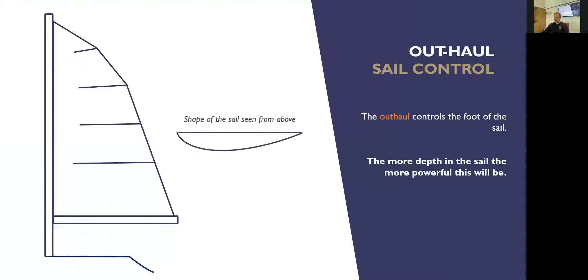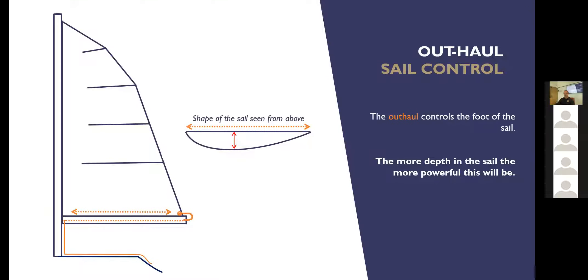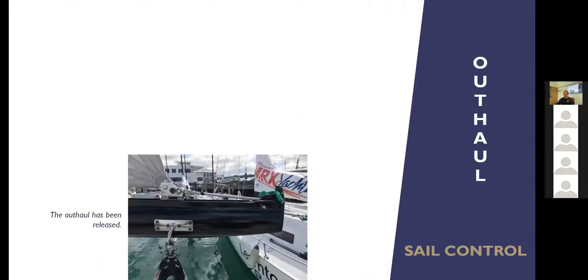Let's have a look at the outhaul — probably the simplest control to understand. The outhaul is that orangey-red rope tied onto the clew: it's on the foot of the sail at the back edge, the leech, at the corner between the foot and the leech at the bottom. If we pull on that rope, it simply stretches the clew to the end of the boom and changes how much curvature we've got on the foot of the sail.